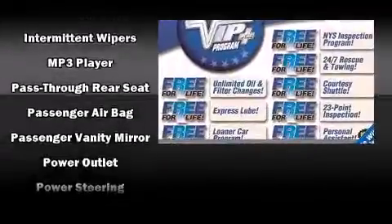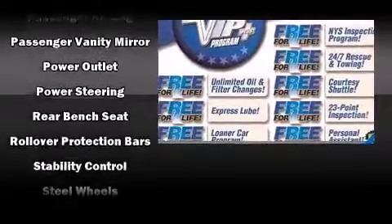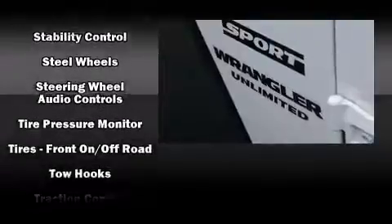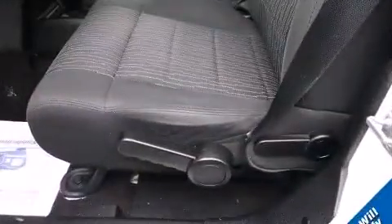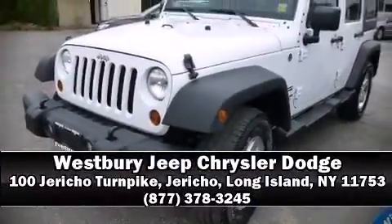For added security, Dynamic Stability Control supplements the drivetrain. This vehicle has achieved certified pre-owned status by passing a comprehensive certification process, including a rigorous 125-point inspection. Please don't hesitate to give us a call.